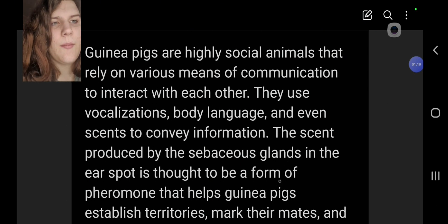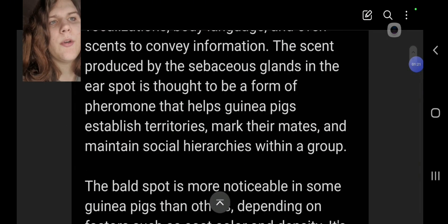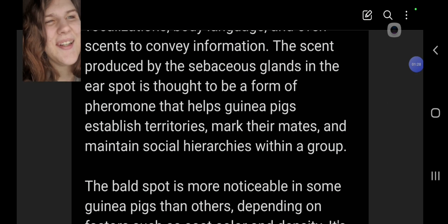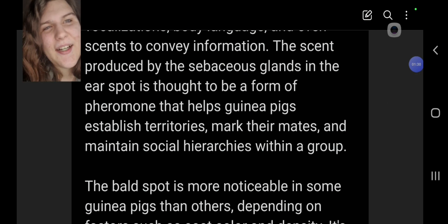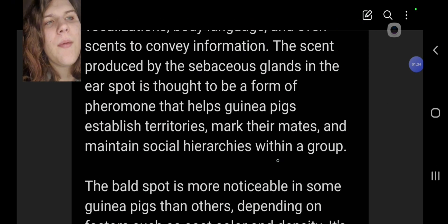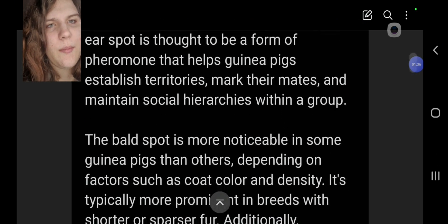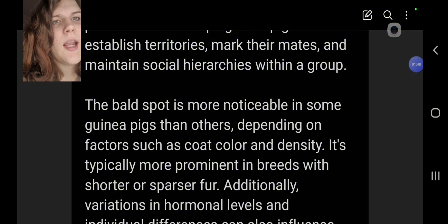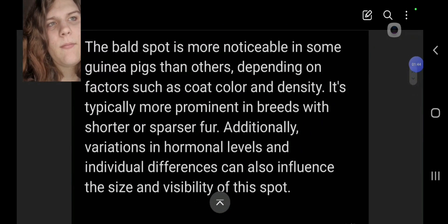The scent produced by the glands in the ear spot is thought to be a form of pheromone that helps guinea pigs establish territories, mark their mates, and maintain social hierarchies within a group.